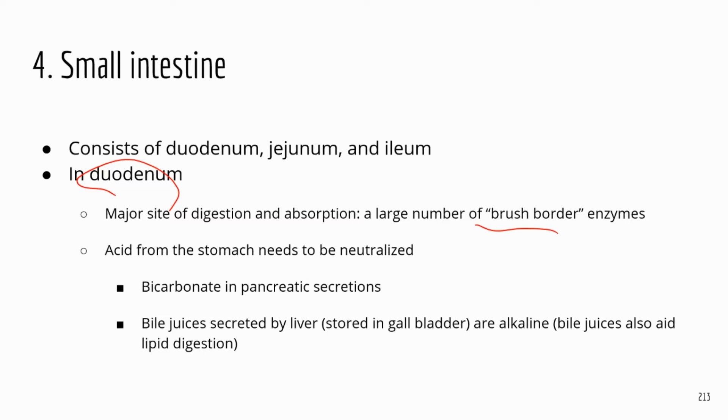The duodenum doesn't have the same acid protection as the stomach, so it receives chemicals from accessory organs to neutralize the acid. Pancreatic juice contains bicarbonate, which is a pH buffer that increases the pH and neutralizes acidity. The liver secretes bile, which is alkaline or basic, and that also neutralizes the acidity in the duodenum.